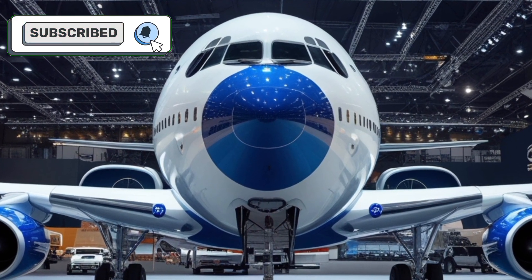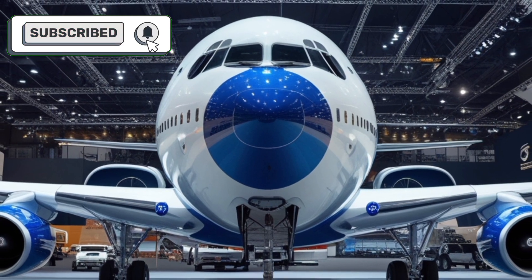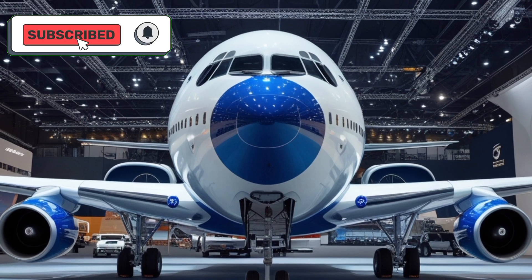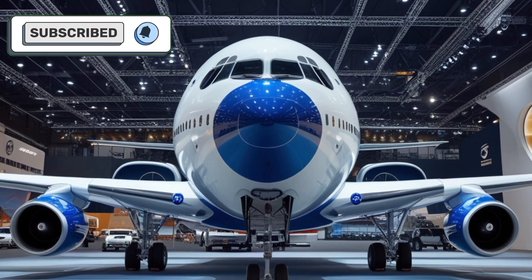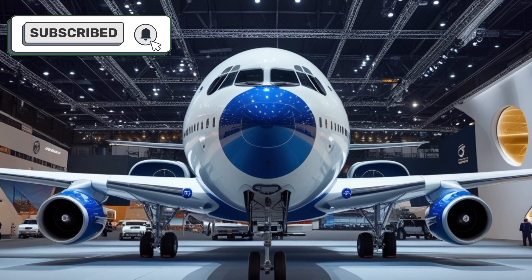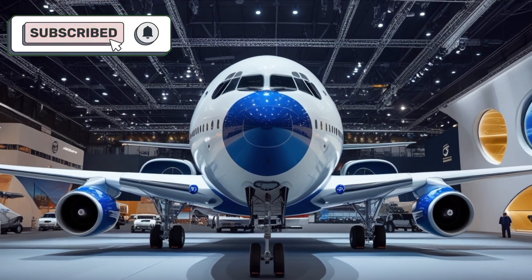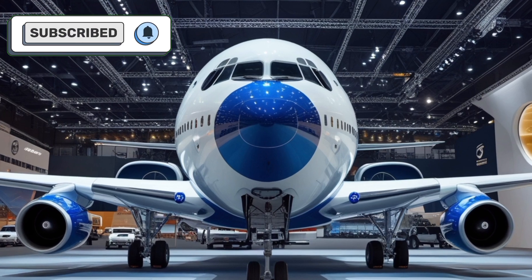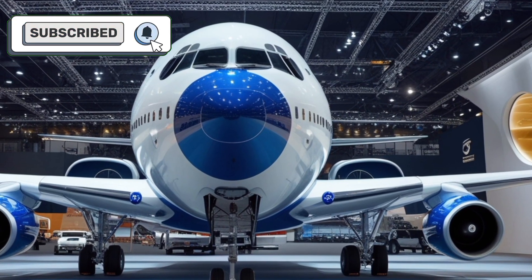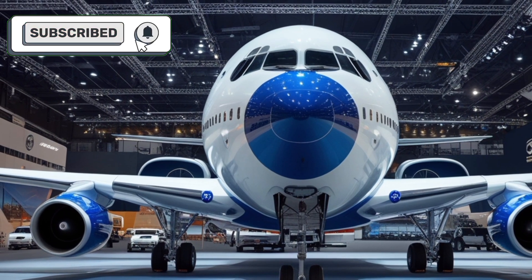This new iteration is designed to excel in both passenger transport and cargo operations, making it a versatile choice for airlines worldwide. Under the hood, the 2025 Boeing 707 is powered by next-generation high-bypass turbofan engines delivering exceptional thrust while maintaining fuel efficiency. These engines significantly reduce carbon emissions, making the 707 compliant with stringent environmental regulations.